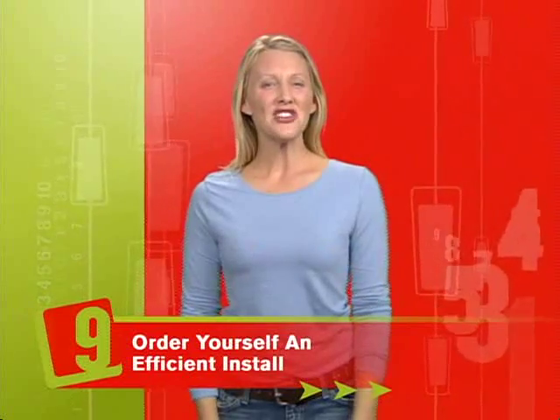Kitchen cabinets come in a number of pieces with no instructions telling you where to start. If you start in the wrong place, you could create hours of extra work for yourself. Find out what comes first in our ninth thing: order yourself an efficient install.